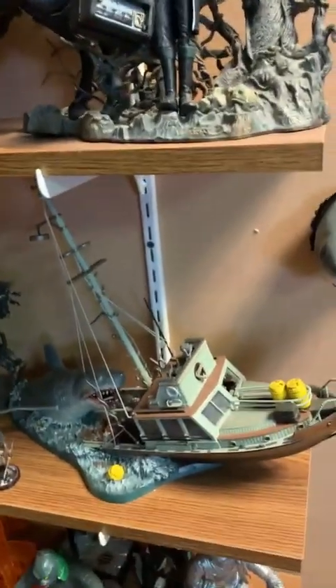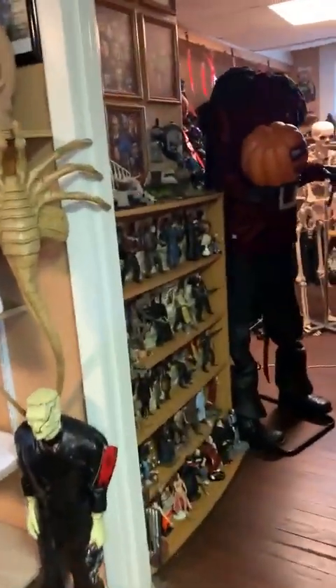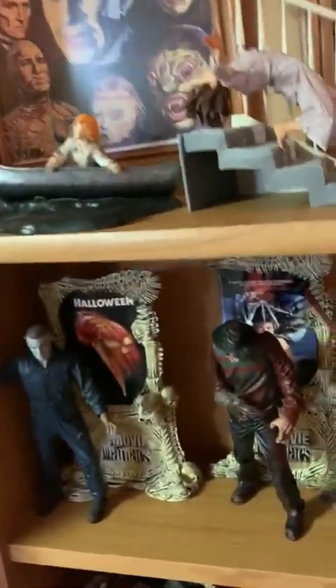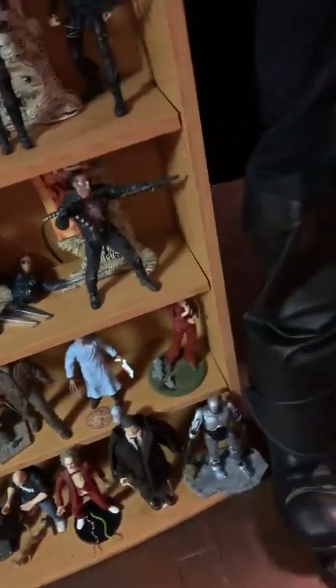More scenes. Then we have Jaws, some build-up models and DeRomas. Now we're going into the back room. Again we have some framed pictures that I've put together. And then we have the modern day sci-fi and horror figures — Freddy, Jason, Michael Myers, even Hannibal Lecter at the bottom, and Beetlejuice and Barnabas Collins.